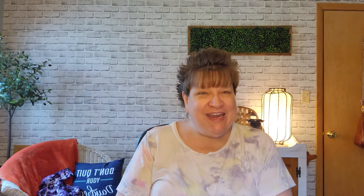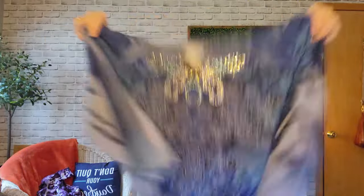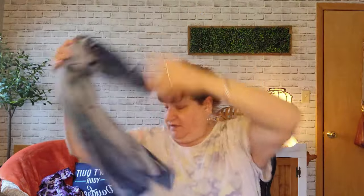Catherines stamped top — someone just told me in a video what they called this; I always called it stamped. It's a 3X. I paid $2.99, so $1.50. It's stretchy of course, three-quarter sleeves, hanky hem. Isn't that pretty?